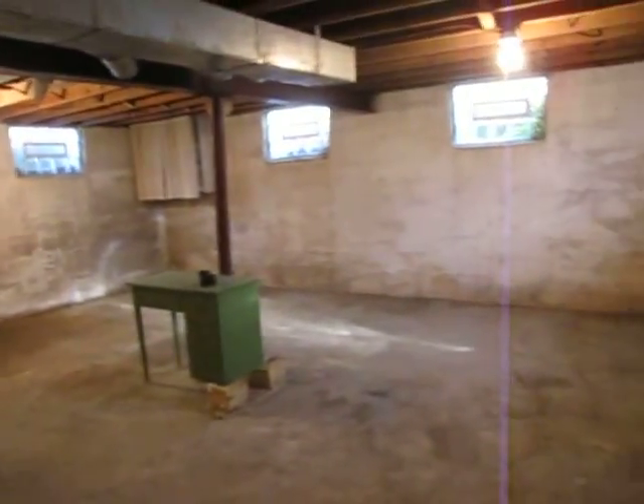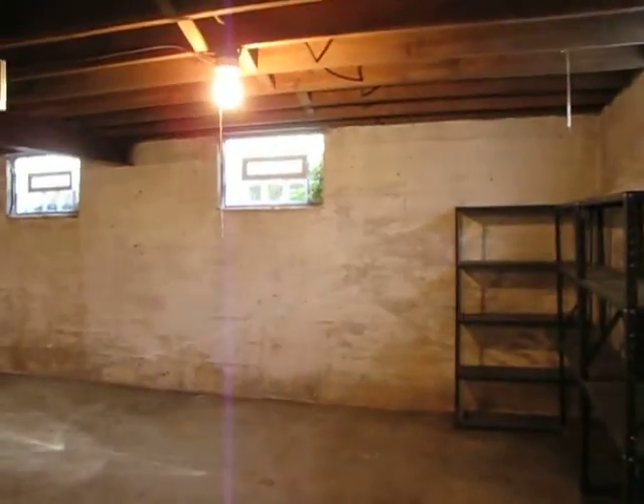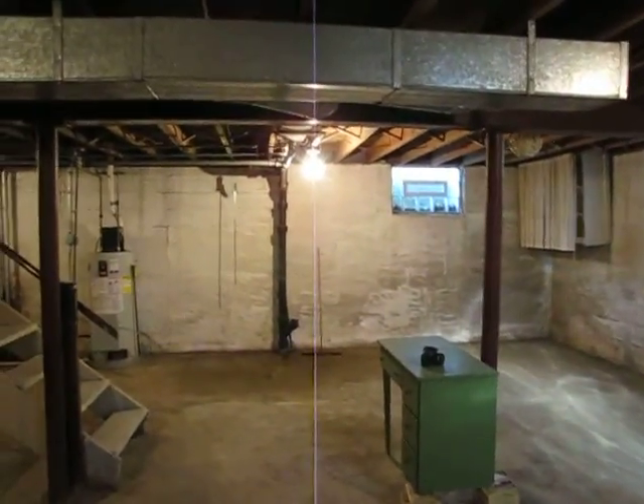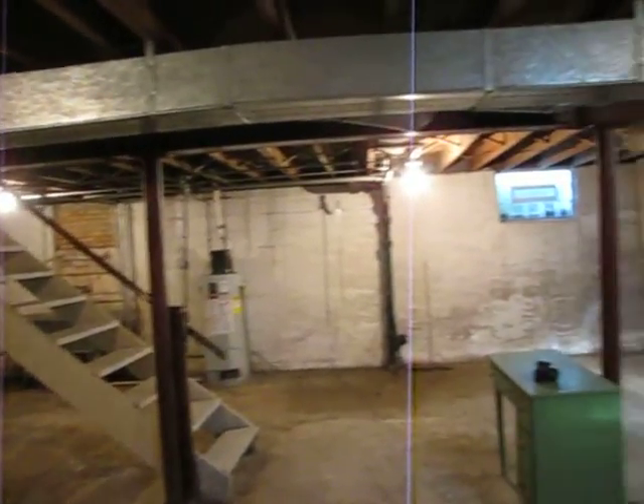So that's the home, priced more than 50% below the tax appraised value. This does need some updating, it does need some love, but there is instant sweat equity on this home.